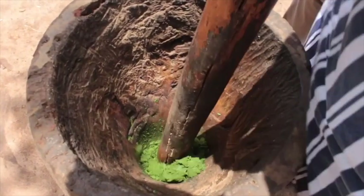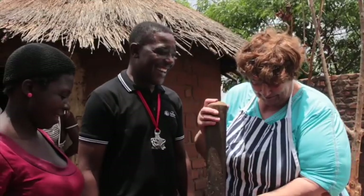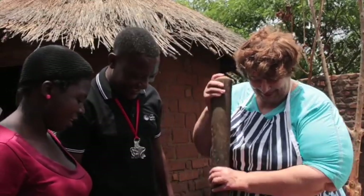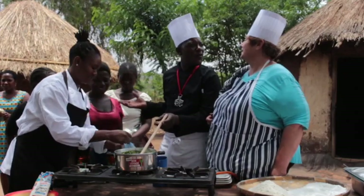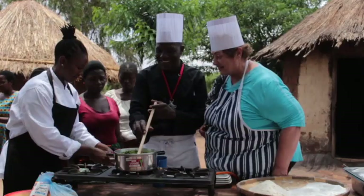I did get a chance to use the traditional mortar and pestle under the very watchful eye of one of the local ladies. These are their own recipes, and we will have to test them with the villagers later.